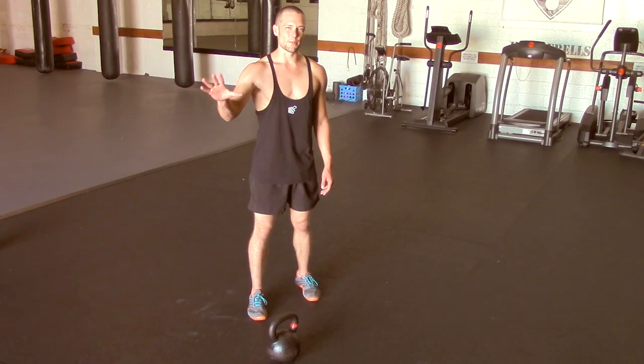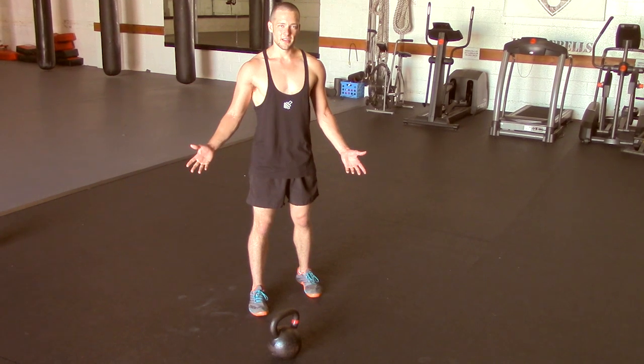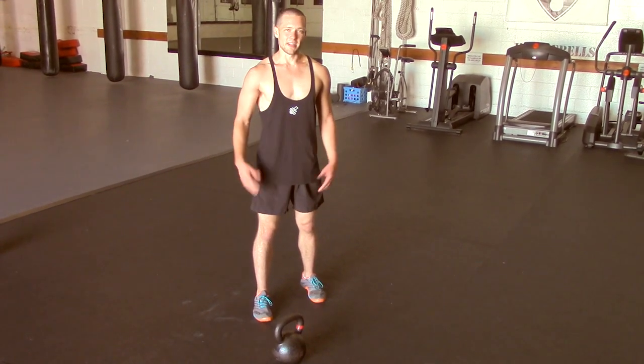Guys, I want to give you the five key principles to building strength and muscle with kettlebells. This is the Pat Flynn Show. I'm Pat Flynn. Let's get started.